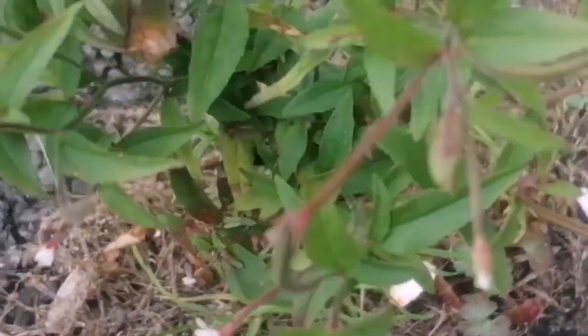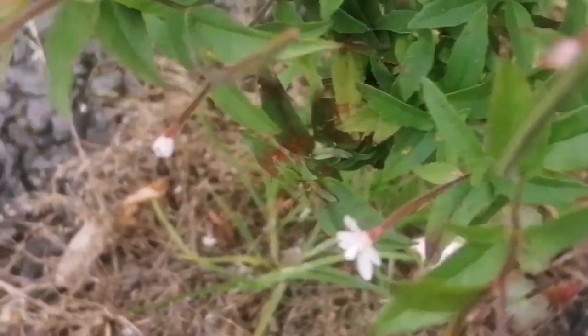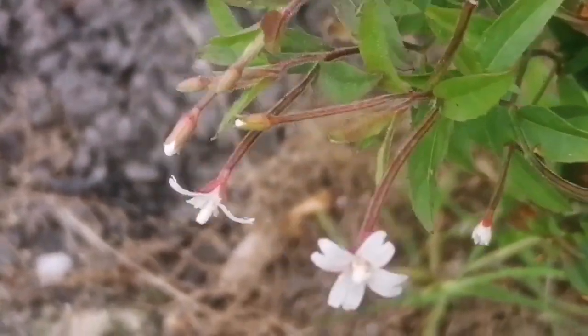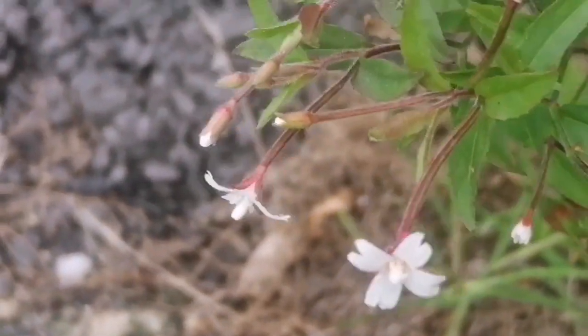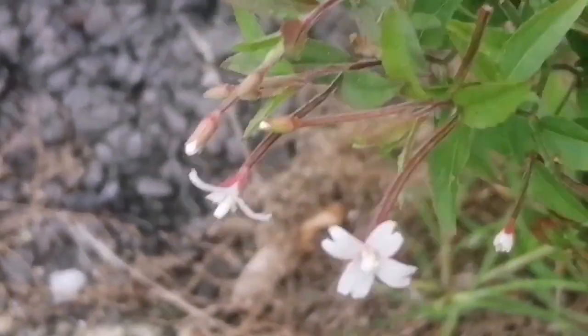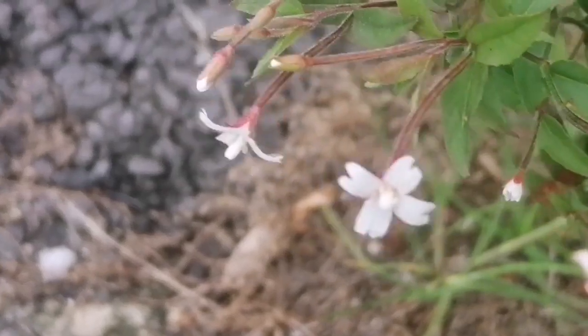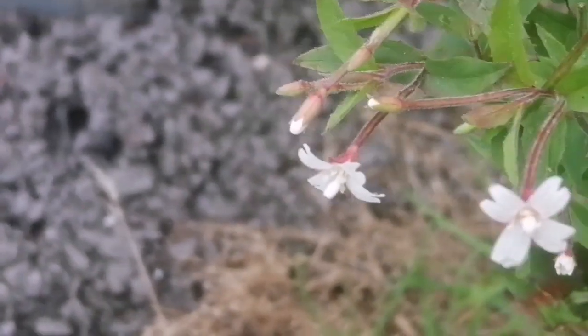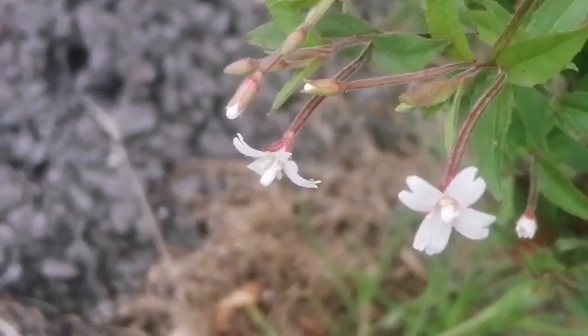This is, I believe, a unique type of Epilobium, and I'm therefore going to give it a new species title, which I'll give underneath the video in the description. The plant is unique because of its white flowers and distinctly orange coloured bases of the flower and the fruit.